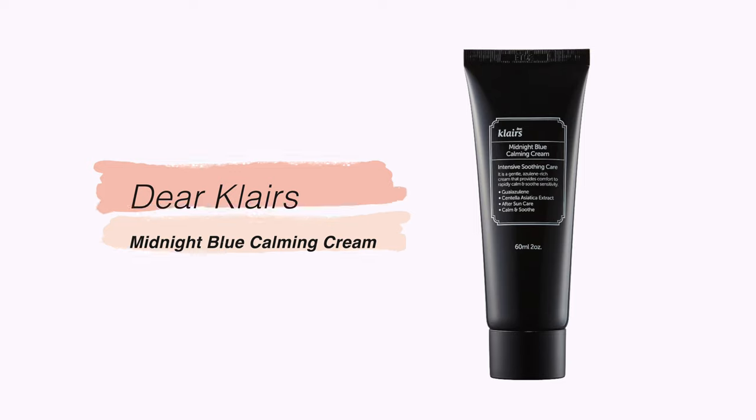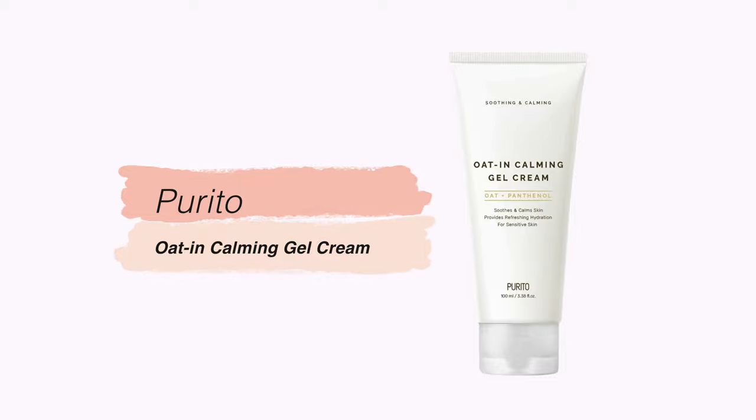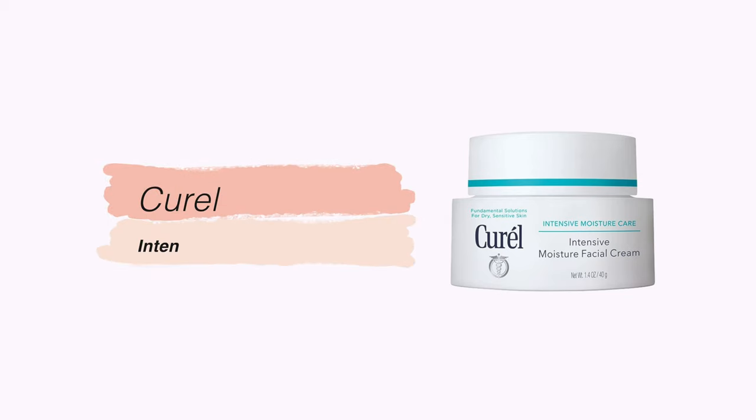Another skincare category I always purchase from YesStyle is barrier creams — basically anything that helps my skin barrier. I have very dry, sensitive skin, so I gravitate towards sensitive skin-friendly formulations. I have oldies but goodies like the Dear Claire's Midnight Blue Calming Cream, a really nice thicker moisturizer. I also branch out and try new ones, like the Purito Oat in Calming Gel Cream, which I thought might be nice for daytime use. Since I go through moisturizers quickly, I use multiple — morning, nighttime, during the day. I also picked up the Curell Intensive Moisture Cream, which I really like a lot.